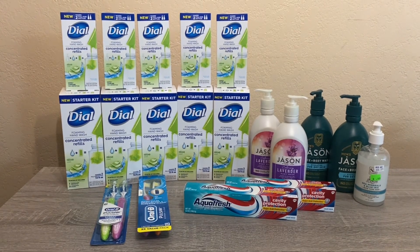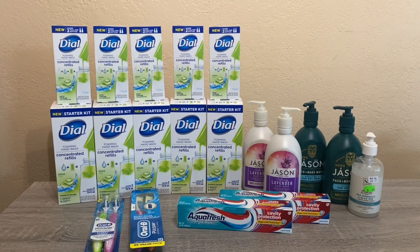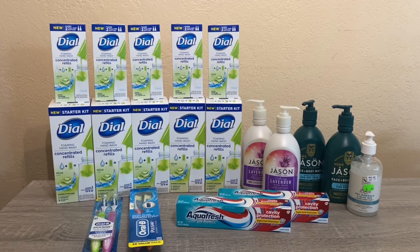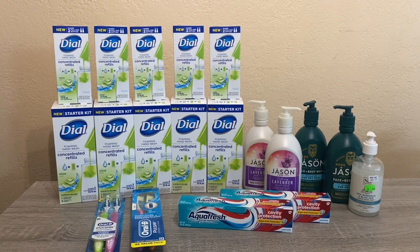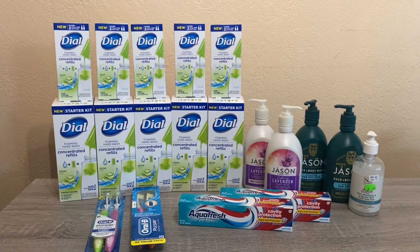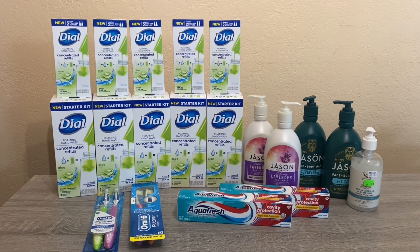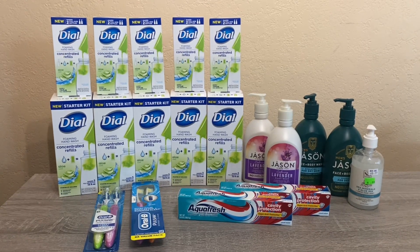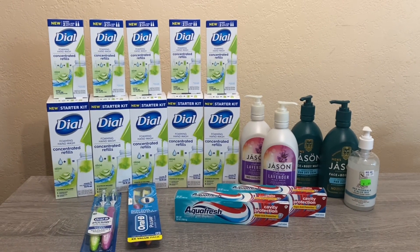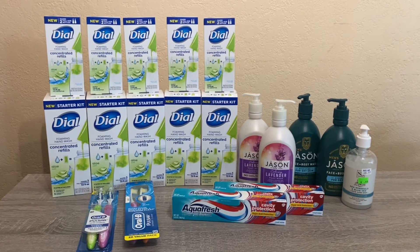Hi everybody, thank you for watching. Here is my Rite Aid haul for this week. There's not much happening at Rite Aid — I went in to burn some bonus cash. There was a Rite Aid sweepstakes competition and I mysteriously won, getting a lot of bonus points. They don't expire for 90 days, but I accidentally converted all of them to bonus cash, which only lasts 30 days. So I went in with the plan to convert this bonus cash into real money using Ibotta rebates.